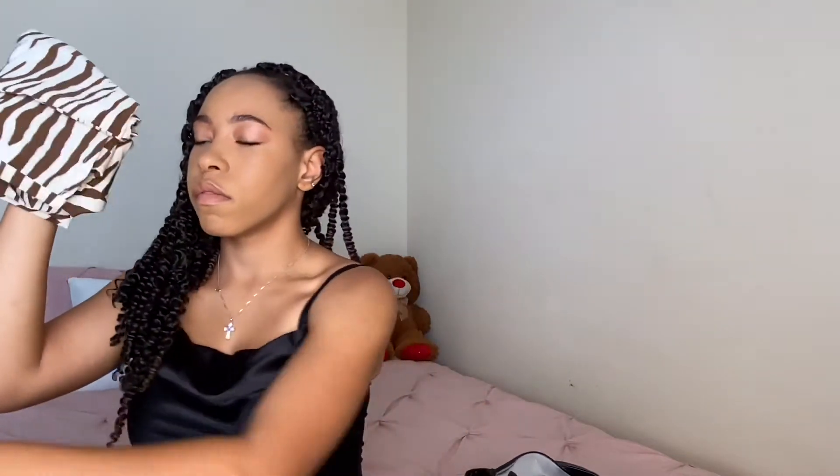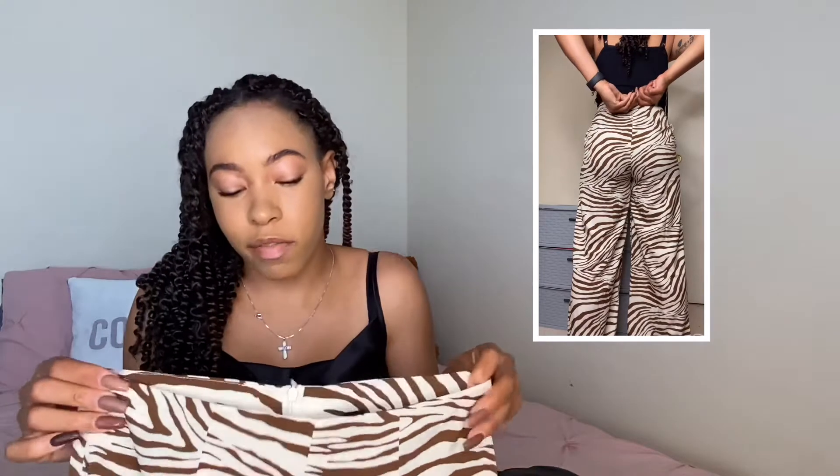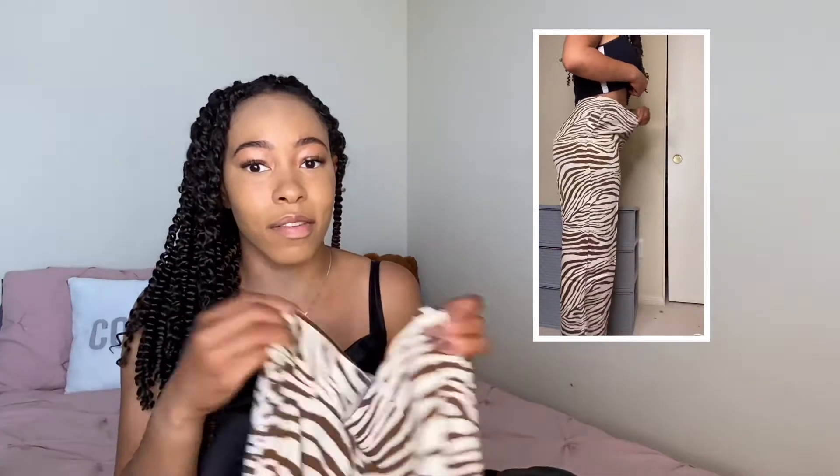Up next we have the highway zebra stripe wide leg pants in a size medium. They're really cute and they're really cute on, but I am going to return them — I'm honestly never going to wear these, they're not my style. They don't seem see-through but they are really, really thin — just not the material I thought it was going to be. It was a little tighter on me than expected for this material. I'm going to give it a five out of 10. Definitely probably going to have to return this one — not a favorite out of the haul.